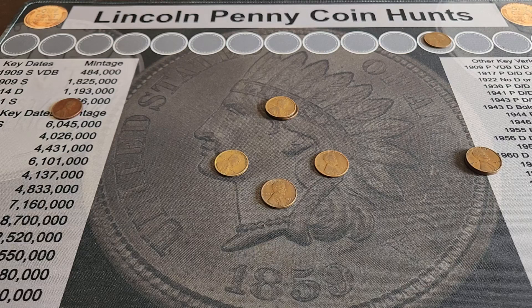Here's what we've got from 09 to 39: from 1919, a Philly; 1920, a Philly; 1925, two Phillies; 1934, a Philly; 1935, a Denver; 1936, a Philly; and 1939, two Phillies.